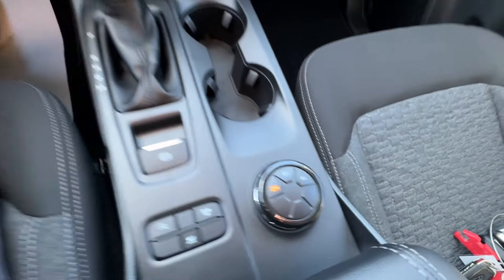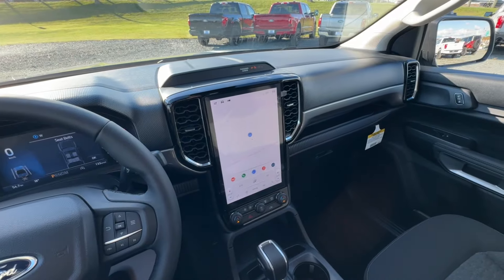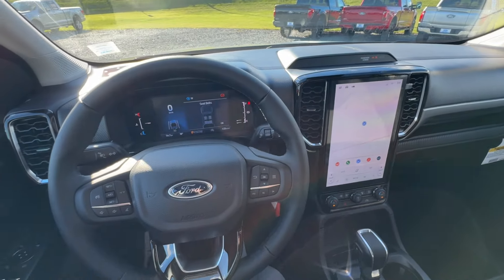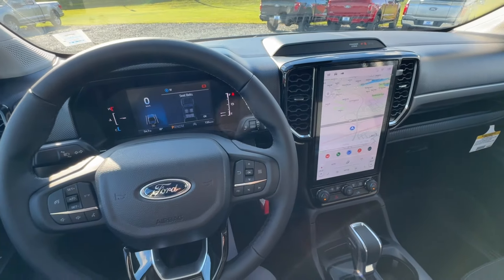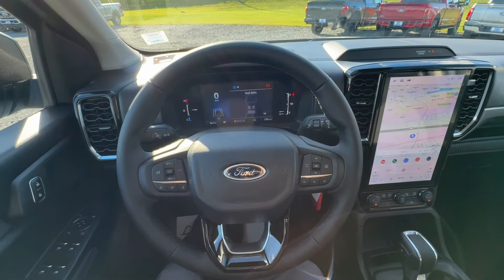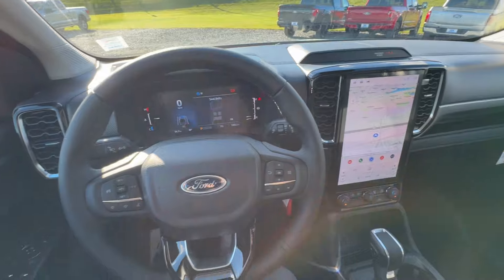Four-wheel drive controls are going to be just behind that. Moving on to the steering wheel — very comfortable driving position. These Rangers are a really nice size for maneuverability, but you're not going to sacrifice your payload or towing capacity. We have up to 7,500 pounds of towing capacity, which is an extremely impressive number for these new Rangers.